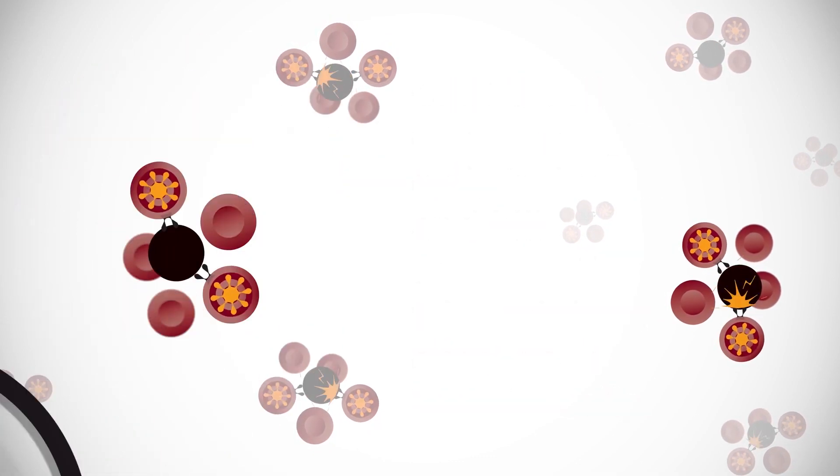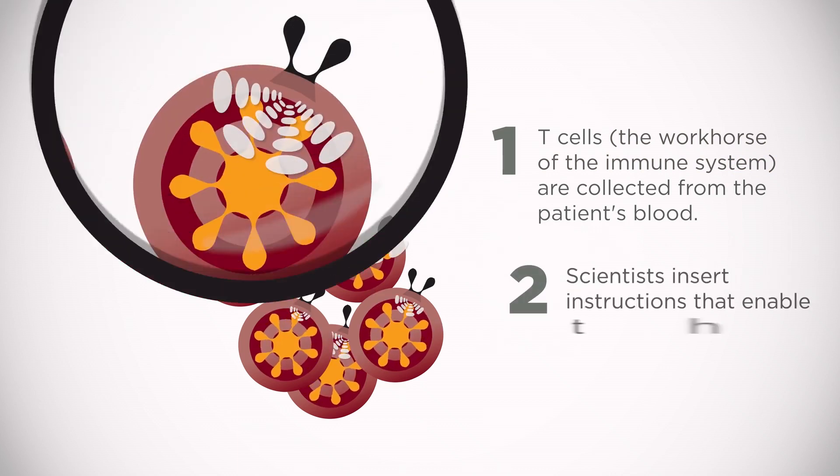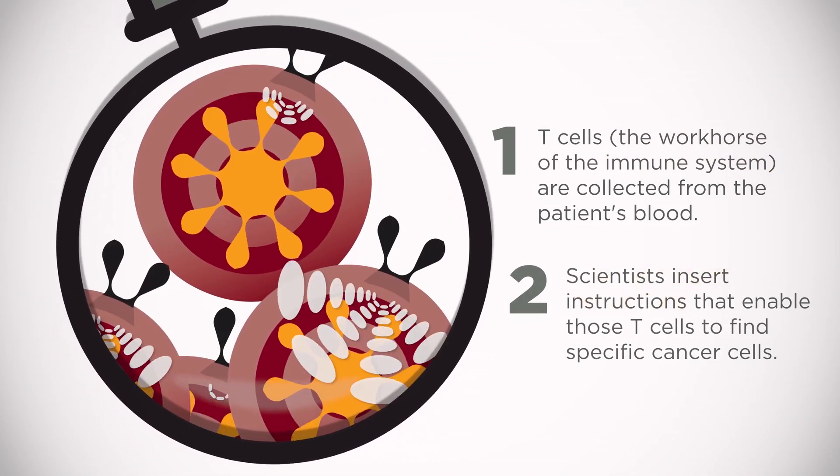In the first part of the process, T-cells — the workhorse of the immune system — are collected from the patient's blood. Then scientists insert instructions that enable those T-cells to find specific cancer cells.